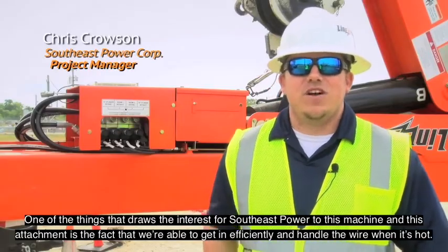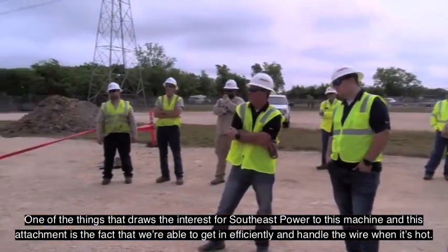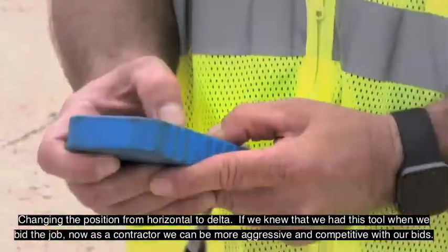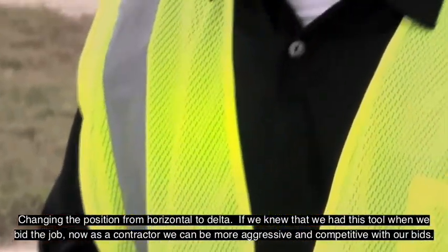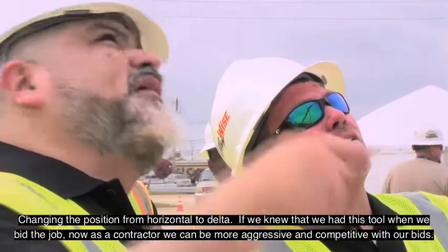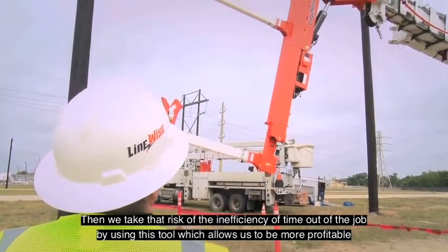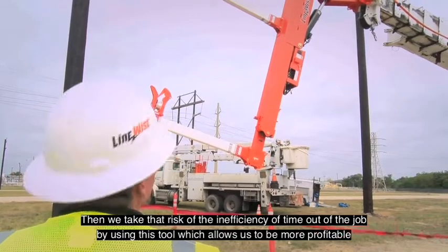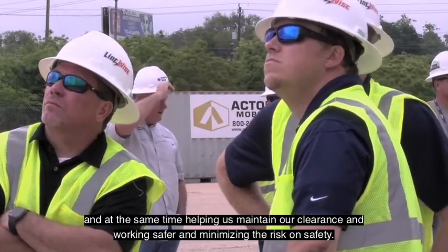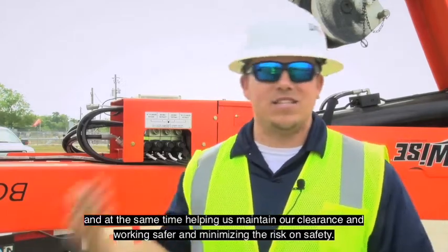One of the things that draws the interest for Southeast Power to this machine and this attachment is the fact that we're able to get in efficiently and handle the wire when it's hot, changing the position from horizontal to delta. If we knew that we had this tool when we bid the job, now as a contractor we can be more aggressive and more competitive with our bids. We take that risk of inefficiency of time out of the job by using this tool, which allows us to be more profitable while maintaining our clearance, working safer, and minimizing safety risk.